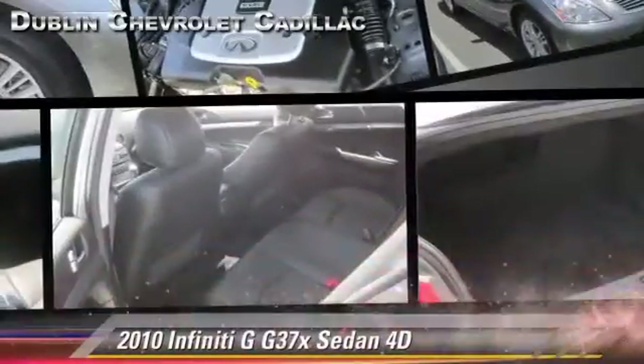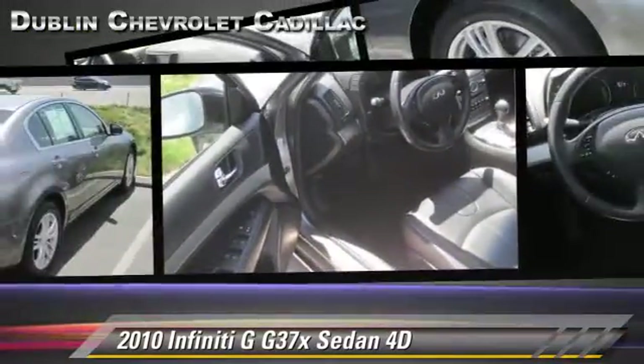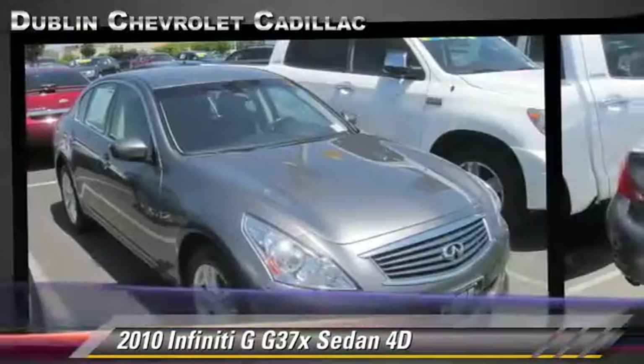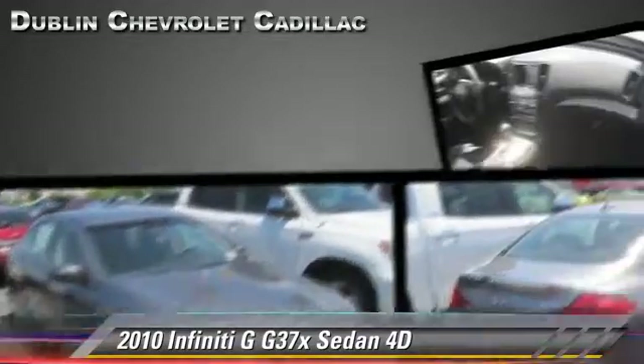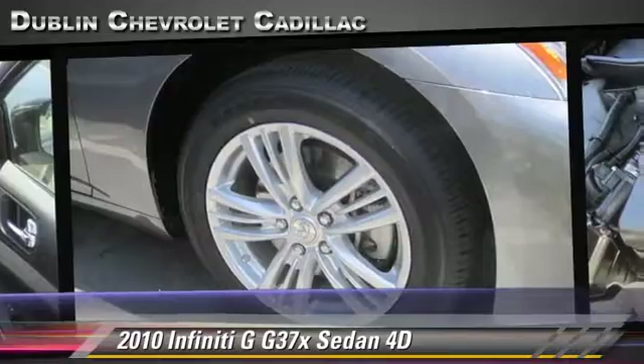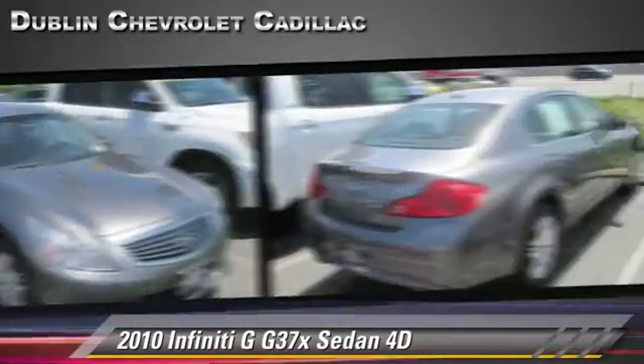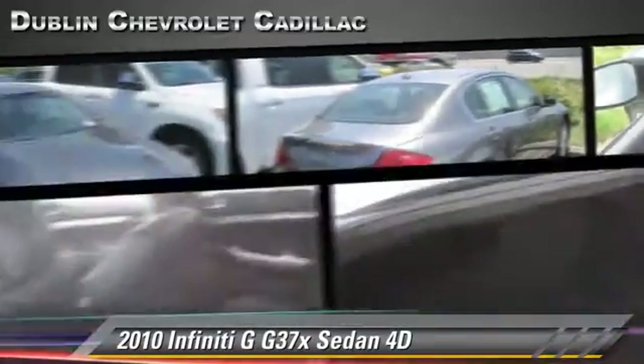Powered by a 3.7-liter V6 engine with a 7-speed automatic transmission with overdrive, this all-wheel-drive sedan, with fewer than 30,000 miles on the odometer, is well equipped. This Infiniti features alloy wheels, vehicle dynamic control, and all-wheel drive.